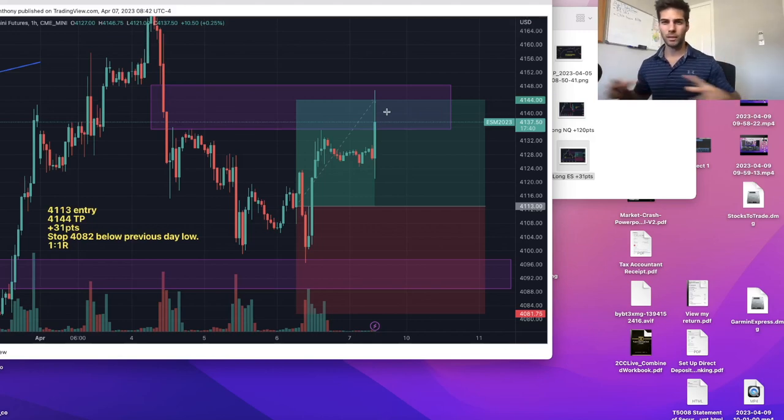NFP news came out, the market was closed but futures were open for about an hour and it hit TP — took profit there. 31 points was about a one-to-one R and it worked out perfectly. We got in this long Wednesday night into Thursday morning, and I added more to the long on Thursday morning, then got out Friday morning.